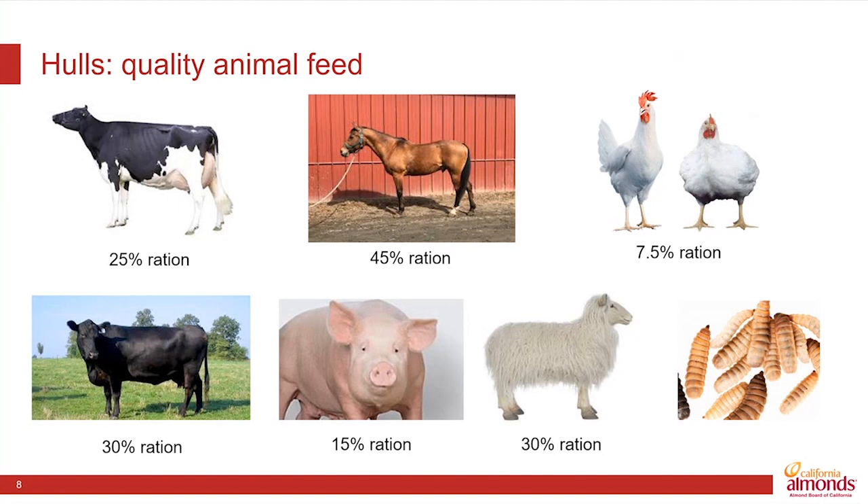And that very interesting-looking bit of livestock that you see in the bottom right corner — those are larvae from black soldier flies, an industry that is starting to develop as a new form of poultry feed. We've supported research that shows that almond hulls are also a good source of nutrition for black soldier fly operations, and hopefully that will continue to develop as an opportunity for poultry feed.